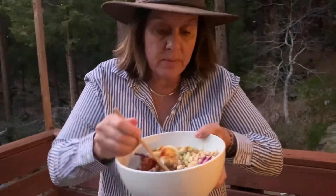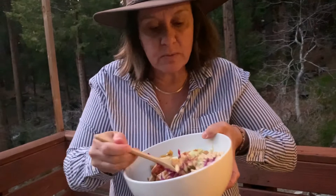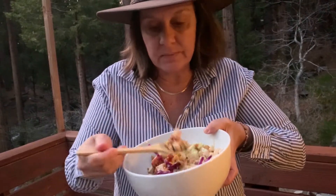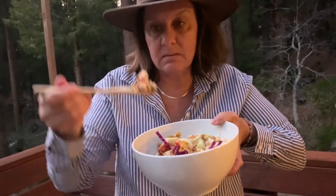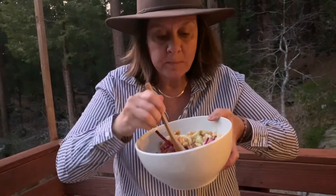Delish! This is actually probably one of my favorite lunchtime dishes and the most ultimate lunch, but this evening, after a nice big hike, this is... mmm, so much!